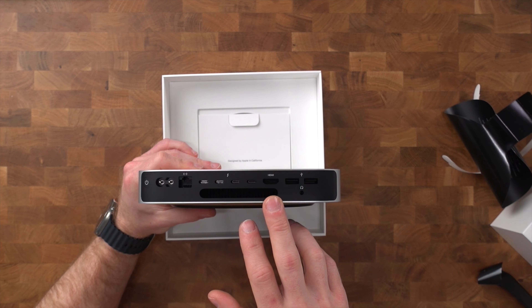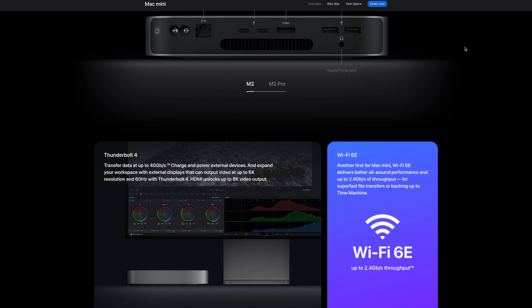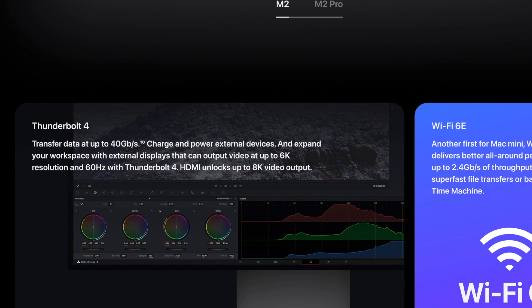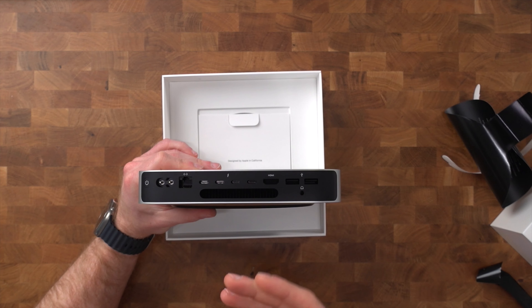Next, we have the HDMI port, which is now finally HDMI 2.1, meaning it can drive multiple 4K monitors and even an 8K monitor. This is something I didn't really understand why it was missing from the M1 MacBook Pros, but it's good that these new machines come with the updated HDMI protocol.